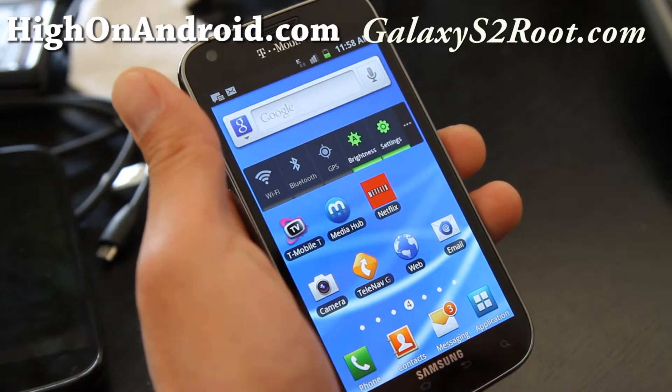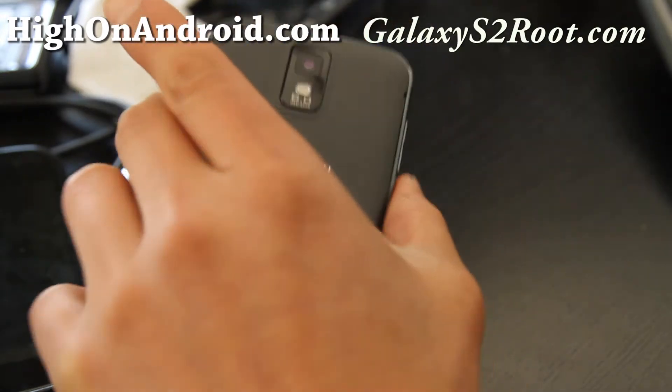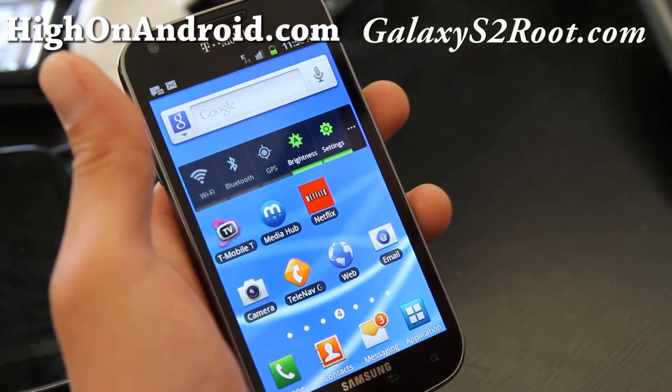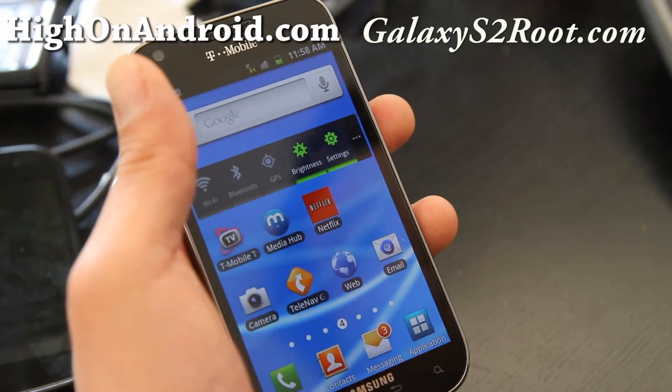Hi folks, it's Max from HiOnAndroid.com and GalaxyS2Root.com. So I've got the T-Mobile Galaxy S2. This is the only Galaxy S2 that comes with a 1.5 GHz processor instead of the Exynos.